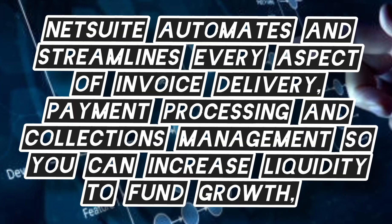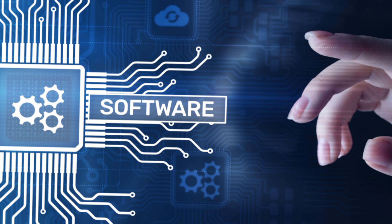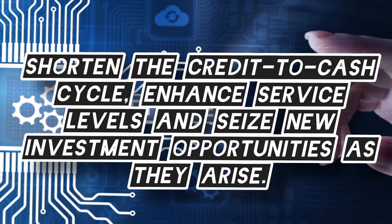NetSuite automates and streamlines every aspect of invoice, delivery, payment processing, and collection management so you can increase liquidity to fund growth. Shorten the credit-to-cash cycle, enhance service levels, and seize new investment opportunities as they arise.